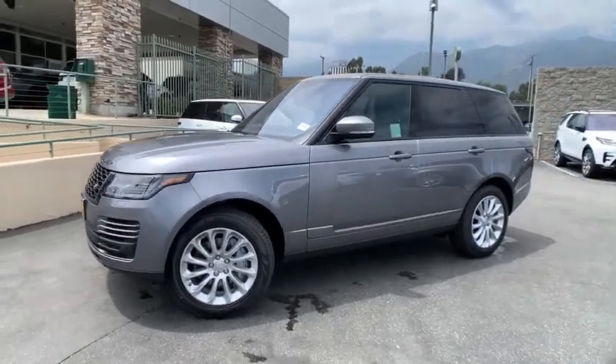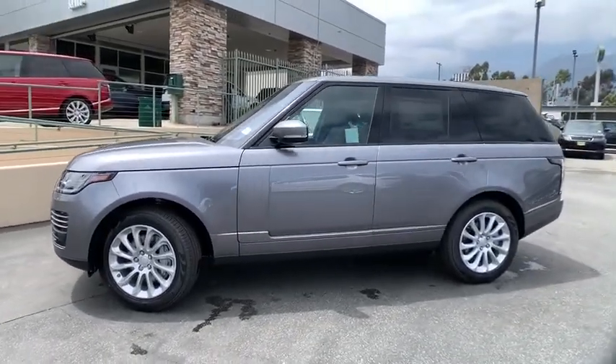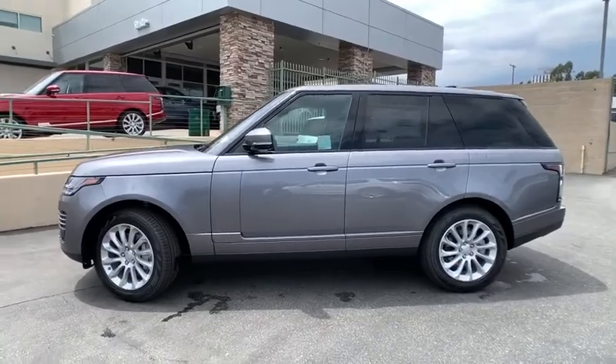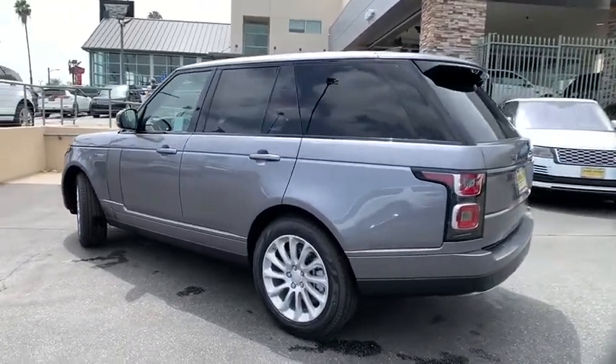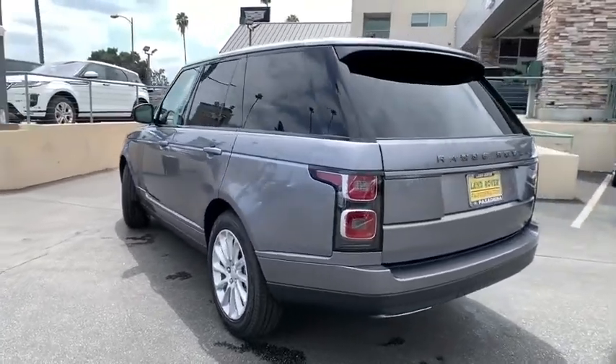Take a ride in the 2020 Land Rover Range Rover — the luxury that's more than a luxury. It's quite apparent throughout our Range Rover heritage. Here are some of this vehicle's great options.